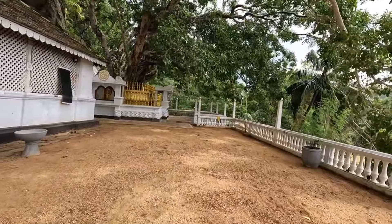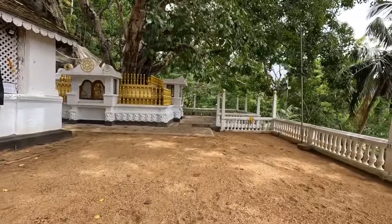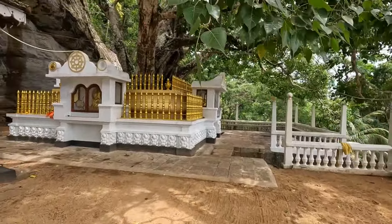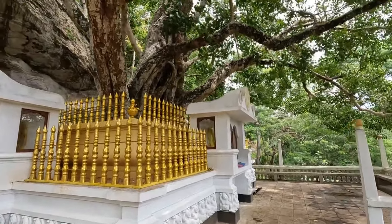You can see here a Bo tree. Buddhist people worship the Bo tree, so in every temple there is a Bo tree. This tree is also a very ancient tree.